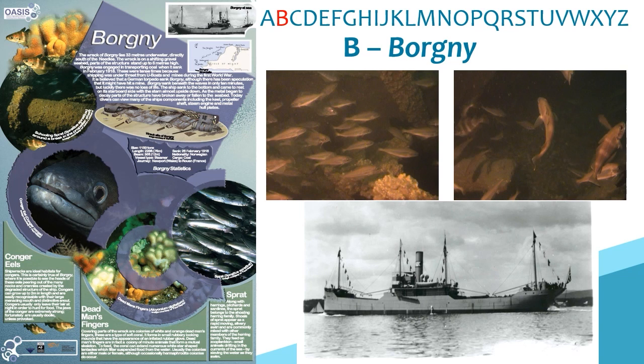B is for the Borgny, a Norwegian steamer lying in 33 metres of water south of the Needles. It sank in February 1918 transporting coal from Newport to Rouen. It was dived in 2004 for the Oasis project, which looked at marine species inhabiting historic shipwrecks — an early project to investigate the relationship between wrecks as reefs providing natural habitats as well as their heritage value. These issues have grown in importance and we are likely to explore them further during the current UN Decade of Ocean Science.